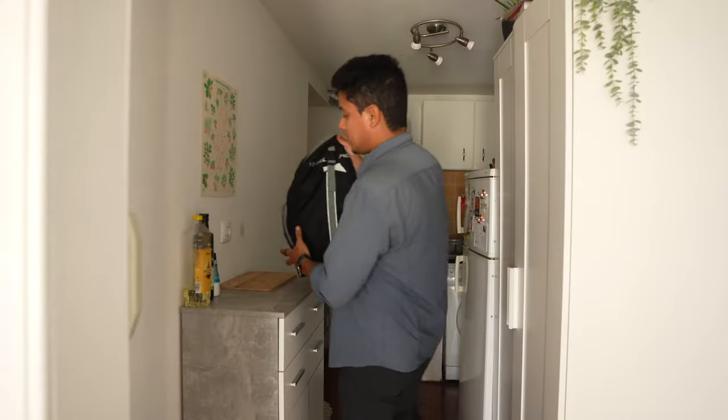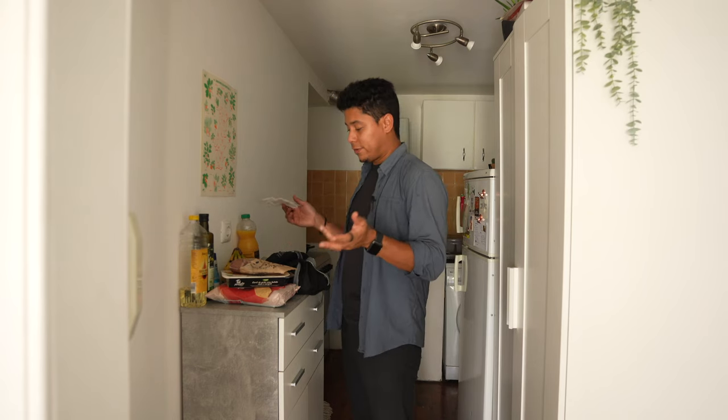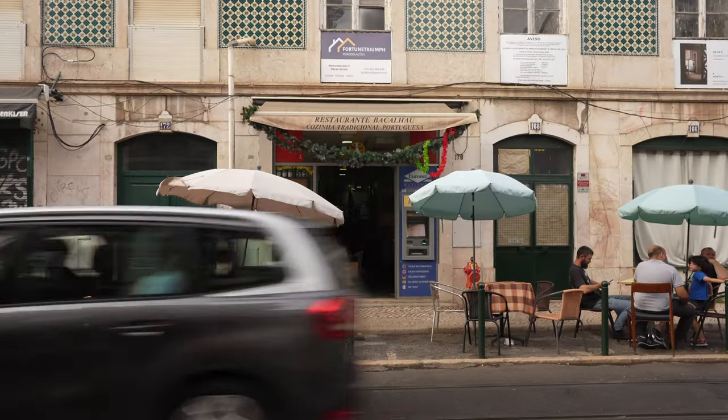For groceries in downtown Lisbon you don't have many options — there are only mini supermarkets. I ended up spending around 16 euros for a few things for my meals at home. I'm going to do a whole cost-of-living breakdown for the whole month at the end of the video.